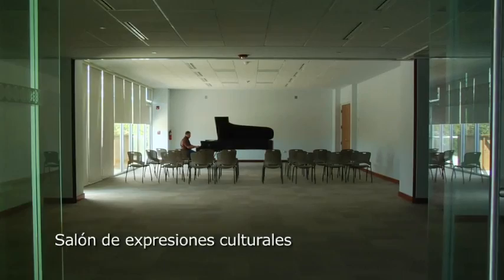Tú también puedes ser parte de esta obra. Envía tu donativo hoy mismo.